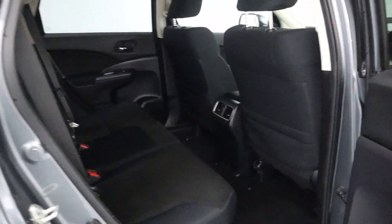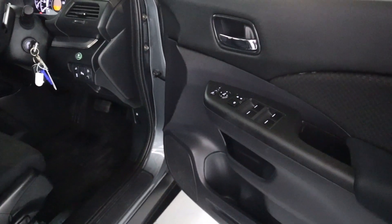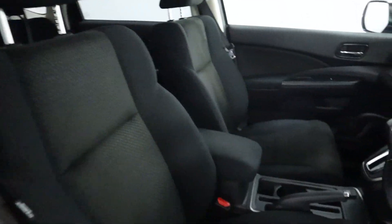Taking a closer look at the interior, cloth seating throughout — a nice comfortable ride for your rear passengers. Then up front, all your window controls on the door card and cloth seats with the armrest.